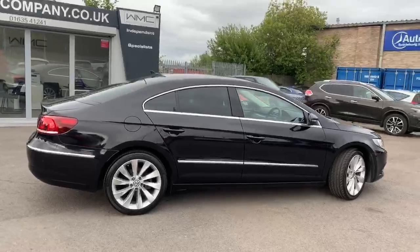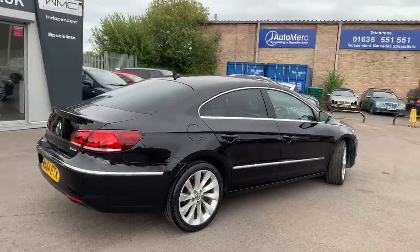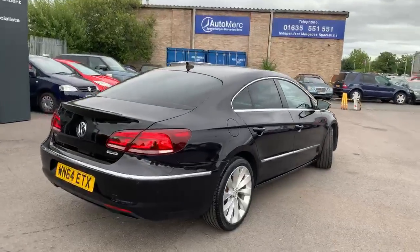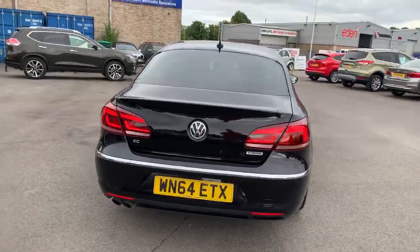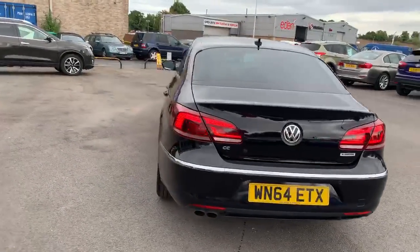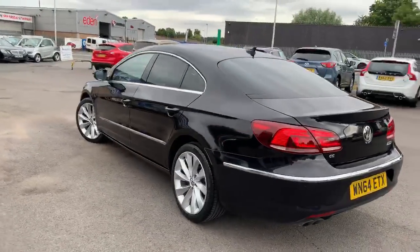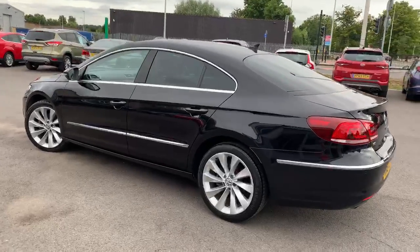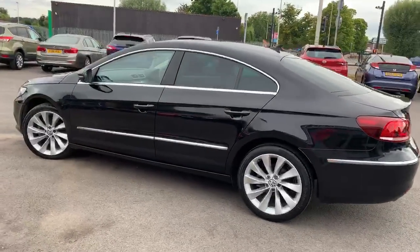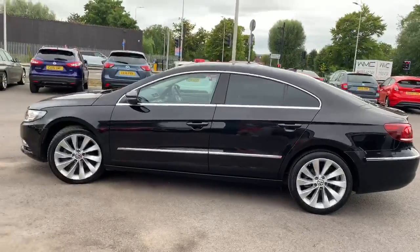This car has covered just under 29,000 miles and has three services in the book. It's pretty much immaculate — we'll see if we can find something wrong with it but there really won't be much. Absolutely cracking car, super super condition. If you ever see these on the road they look sort of sinister — they come up behind you and you think 'crikey, what's that.' It's a bit unusual, a step away from the normal Passat.